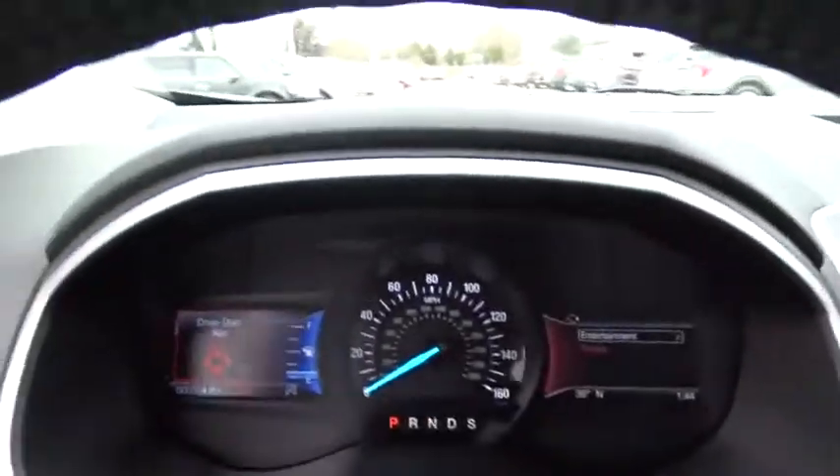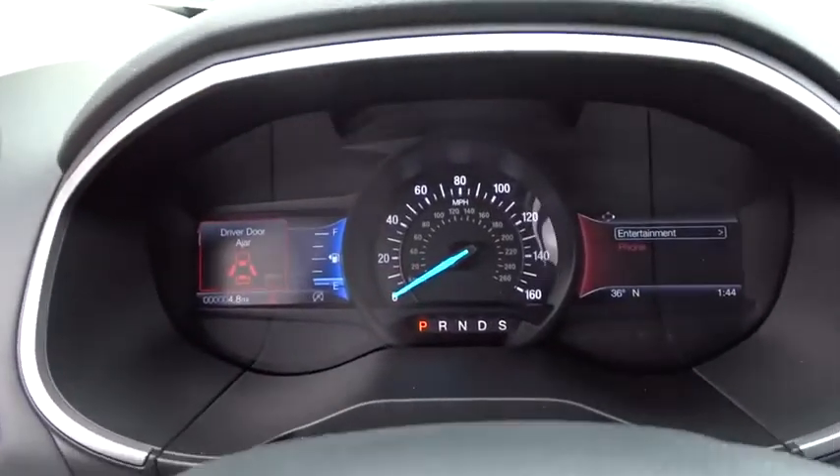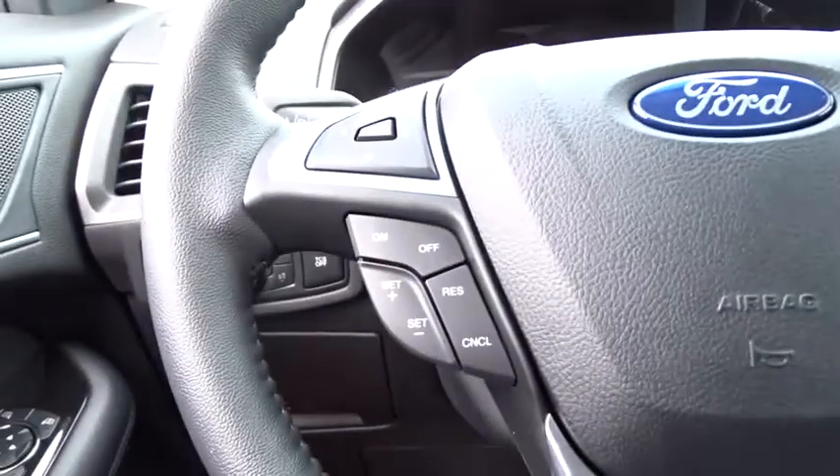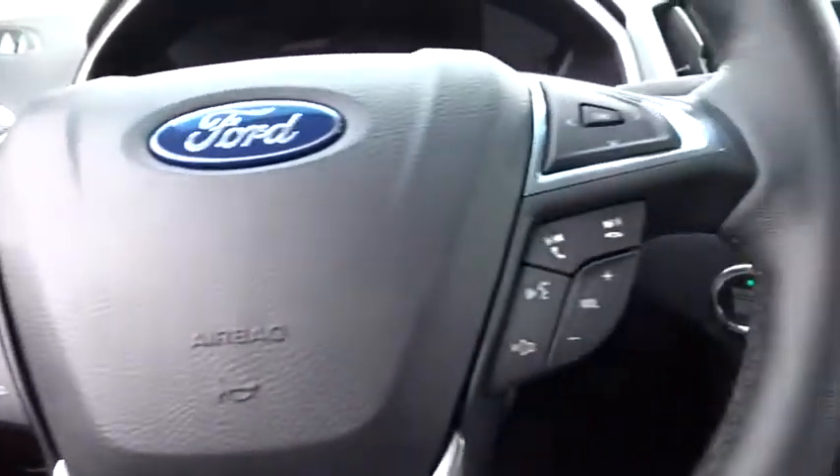Leather-wrapped steering wheel, power steering, adjustable steering wheel, aluminum wheels, auto-dimming rear-view mirror, keyless start, cruise control, four-wheel disc brakes.